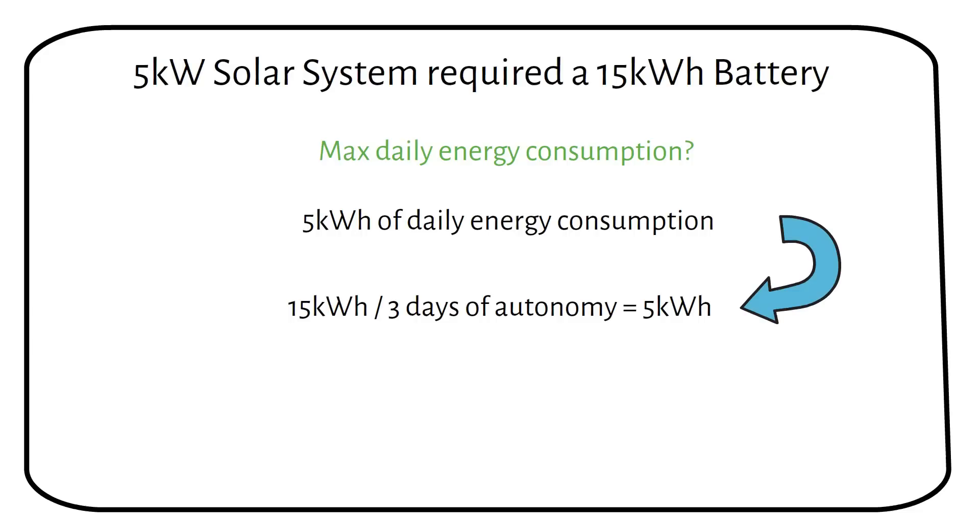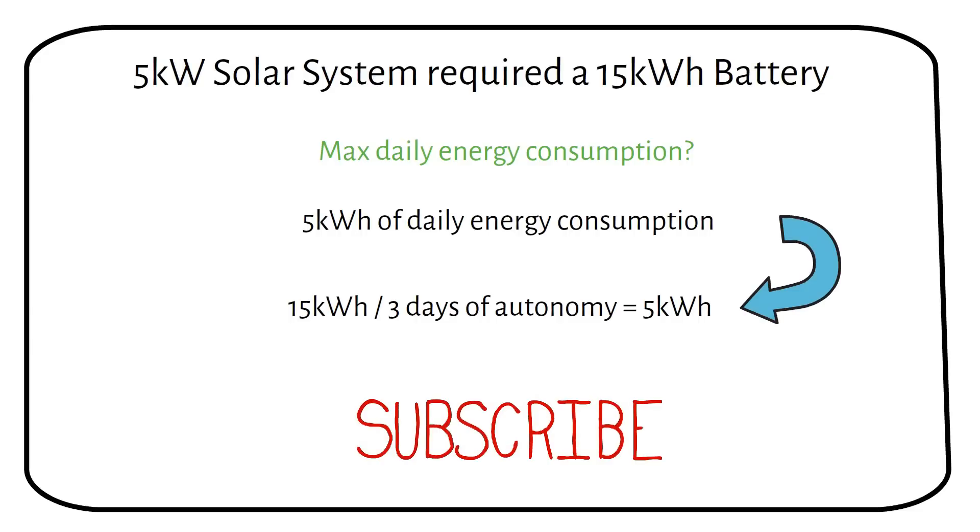If you learned something new in the video, I would appreciate it if you would leave a like or even subscribe to the channel. For off-grid solar diagrams, check the link in the description. Got questions? Let me know in the comments, and I will see you in the next one.